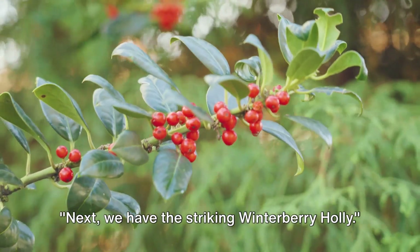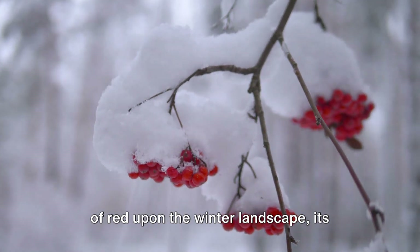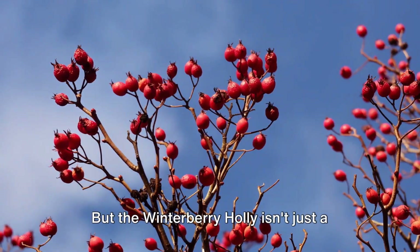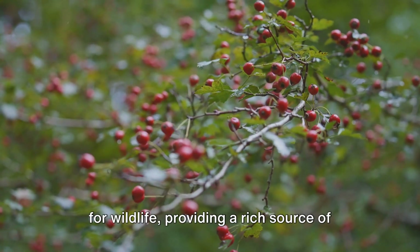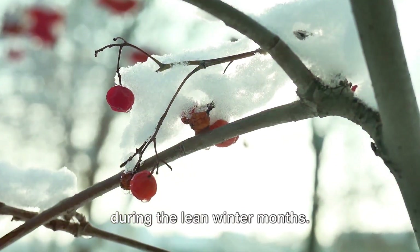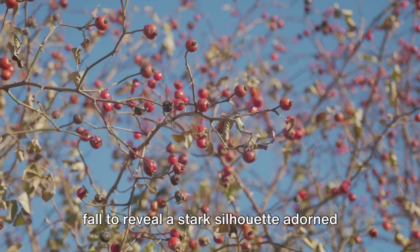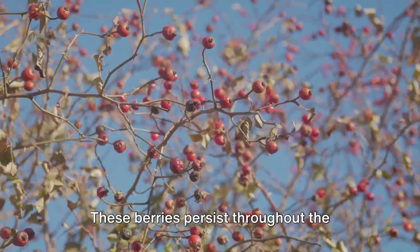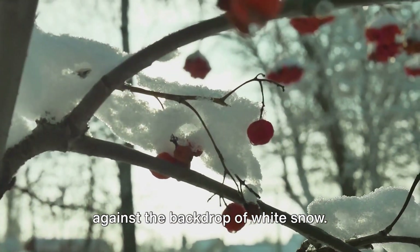Next, we have the striking winterberry holly. This hardy shrub paints a vibrant splash of red upon the winter landscape, its clusters of berries glistening like jewels amidst the snow. The winterberry holly is a deciduous holly variety, shedding its leaves in the fall to reveal a stark silhouette adorned with bright red berries. These berries persist throughout the winter, their color only intensifying against the backdrop of white snow.